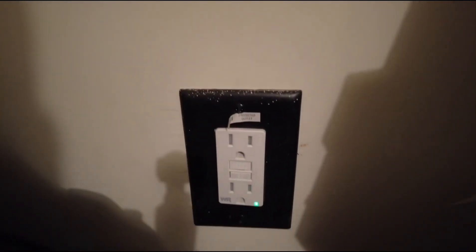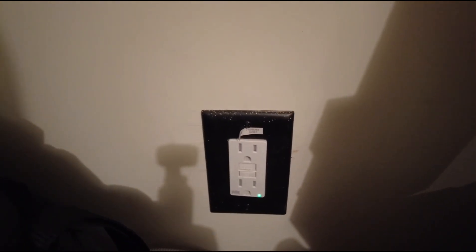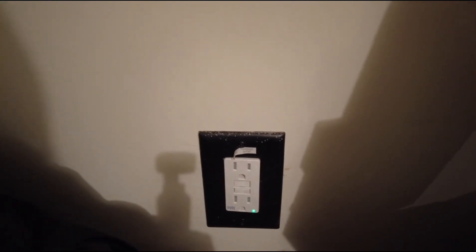Let me show you what the GFCI outlet looks like — it's kind of hiding back here. This is a new one that was just replaced, so this will last quite a while. Another one in the bathroom was also put in. You also see these in kitchens, because every outlet that is close to a water source — such as the kitchen, the bathroom, anything outside, or in the garage — is going to be connected to some kind of GFCI.